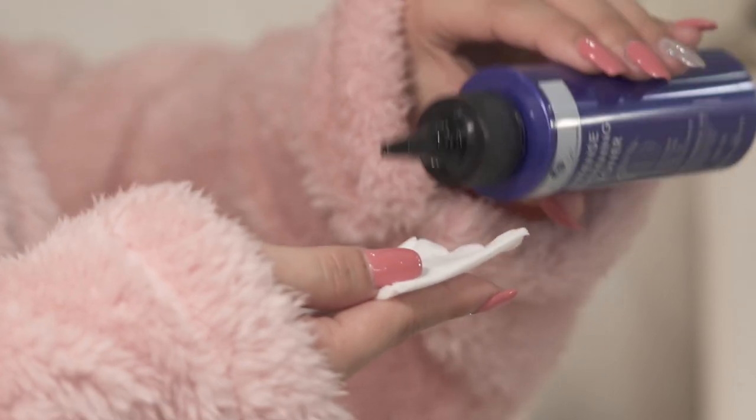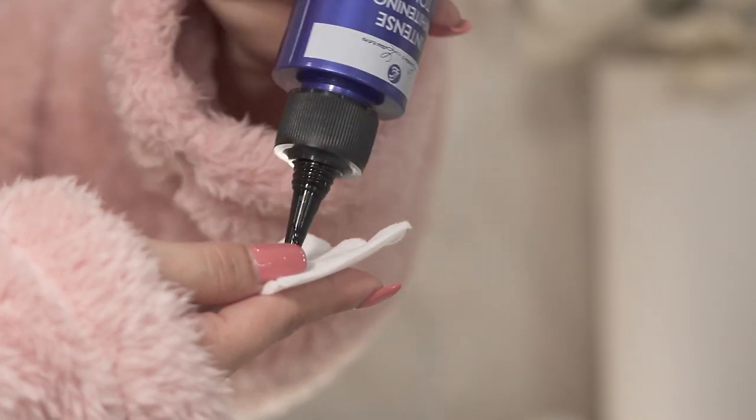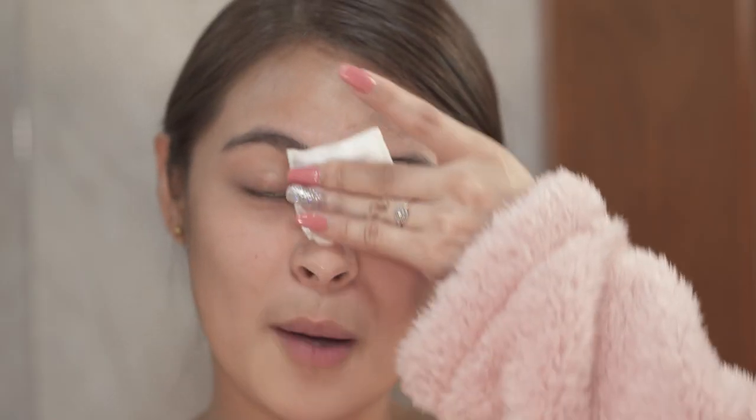Step 2: Using Lourleron's intense whitening toner, squeeze three drops of it onto a cotton pad or cotton ball. Unlike other toners, this one has snail secretion filtrate, hyaluronic acid, and collagen that keep the skin properly hydrated and moisturized all day. Not only that, it also reduces the appearance of wrinkles, age spots, and blemishes.